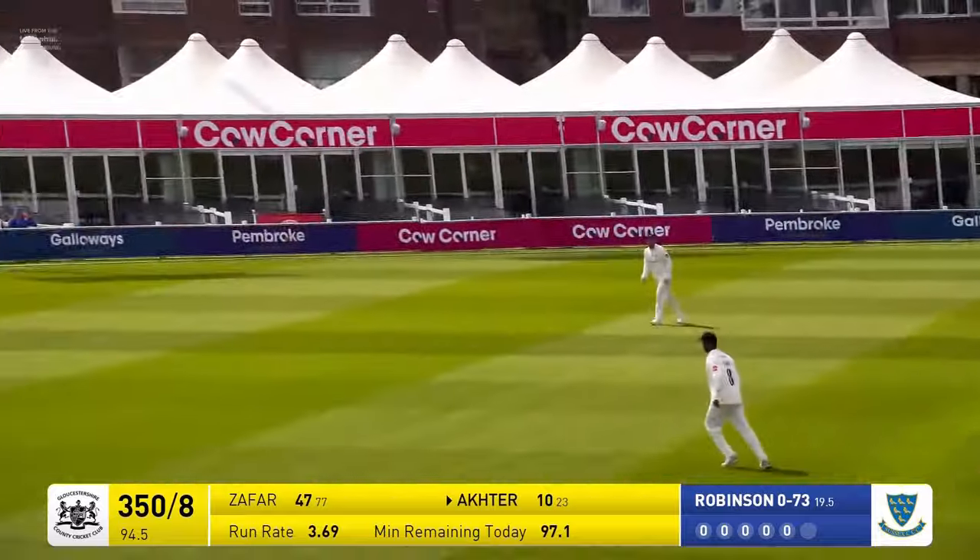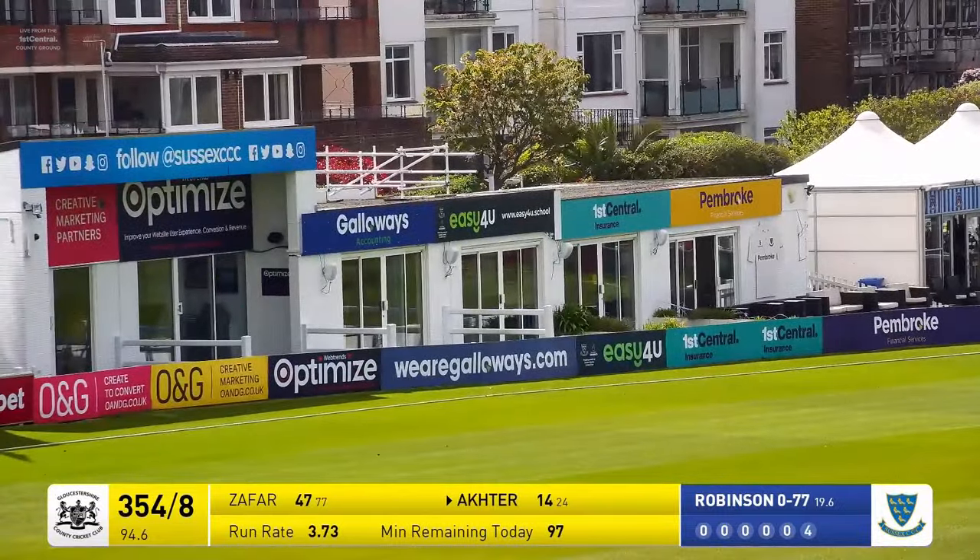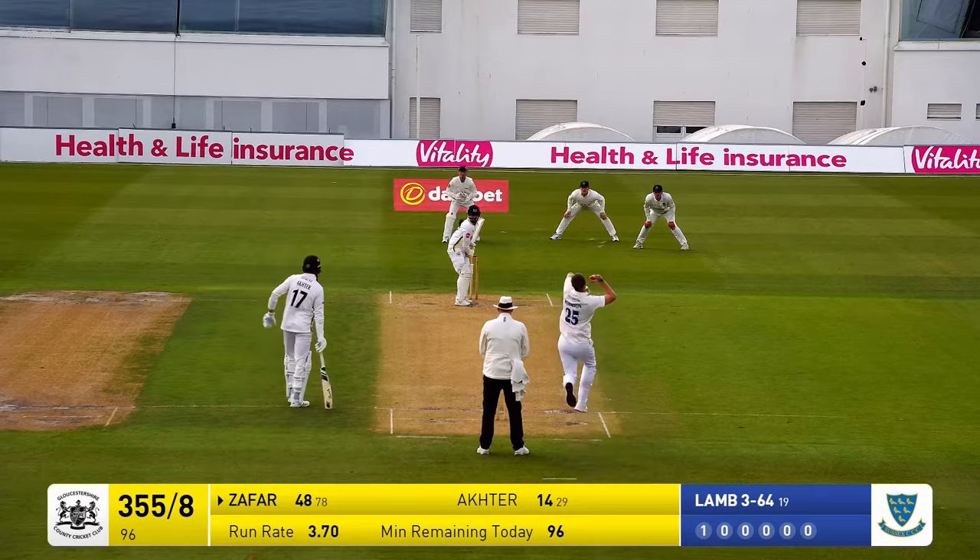Robinson again bowls and this time he does drive, going to get four runs. That was slightly overpitched by Robinson and it was slightly wider than the off stump. 45 runs from here.